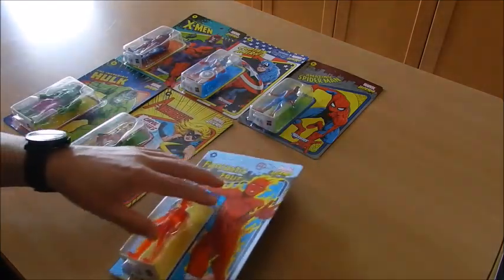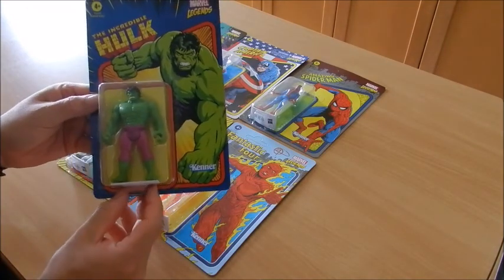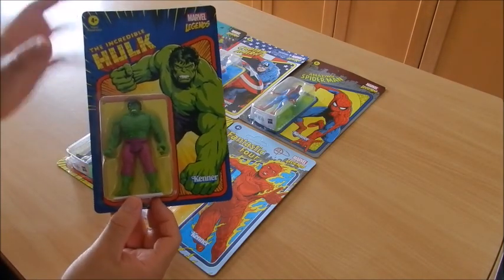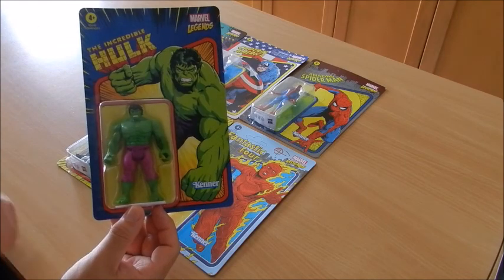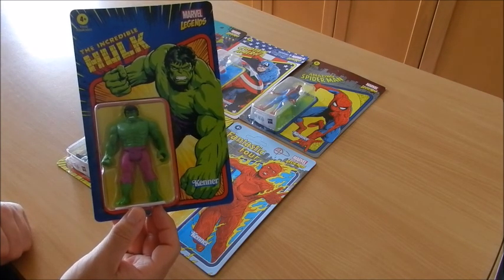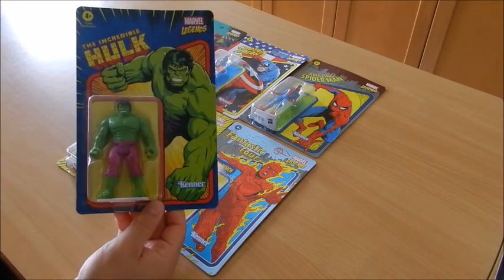The third one is none other than Dr. Bruce Banner himself, the Incredible Hulk. This is quite iconic because it uses the same lettering as the Incredible Hulk comic books. I absolutely love these figures — only five points of articulation: just the legs, arms, and head move.